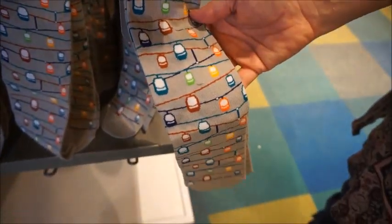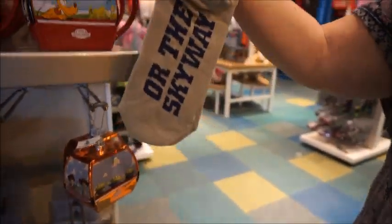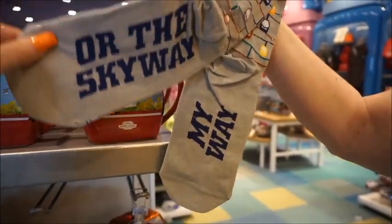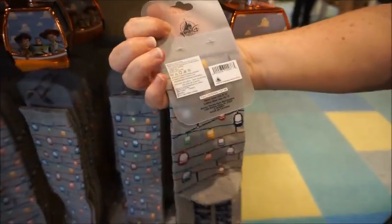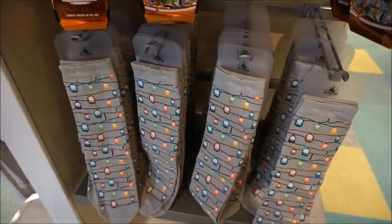These socks are stinking cute — they're precious. The pattern is subtle enough. It says 'My Way or the Skyway.' For men especially, if you're just wearing them under your pants to work. I was looking for a price but none of them are tagged. That's helpful — thanks, Disney.